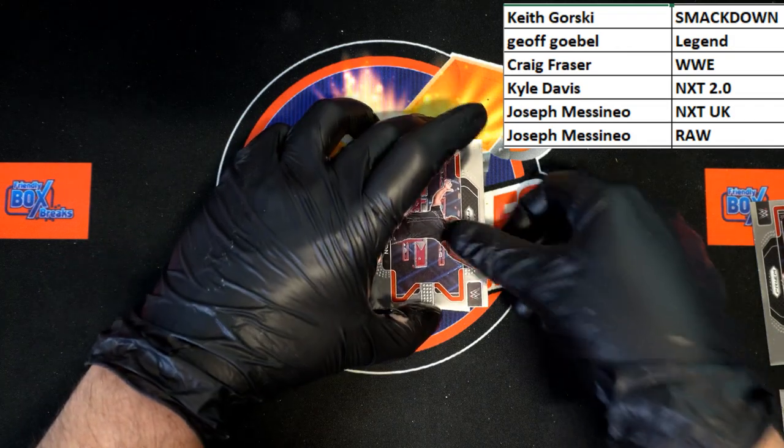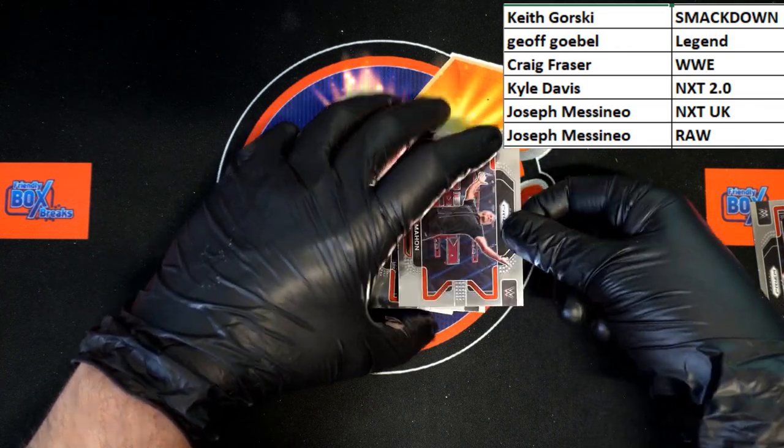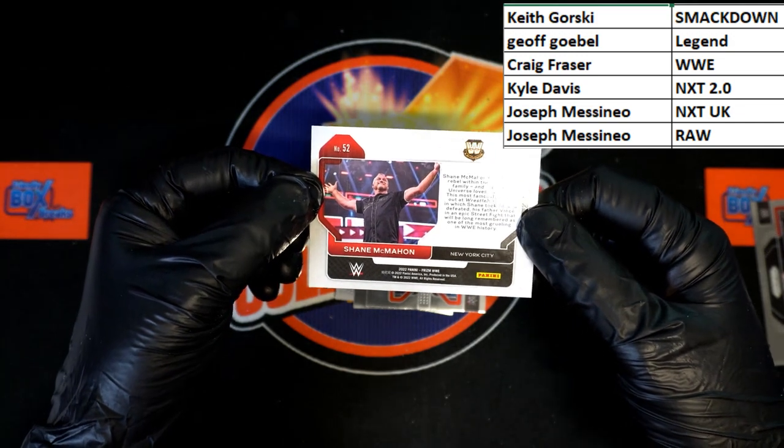Up behind that, Shane McMahon — that's a good one right there. Come on, I just want the top card... there we go. Shane McMahon going to WWE Legend, going to Jeff G.